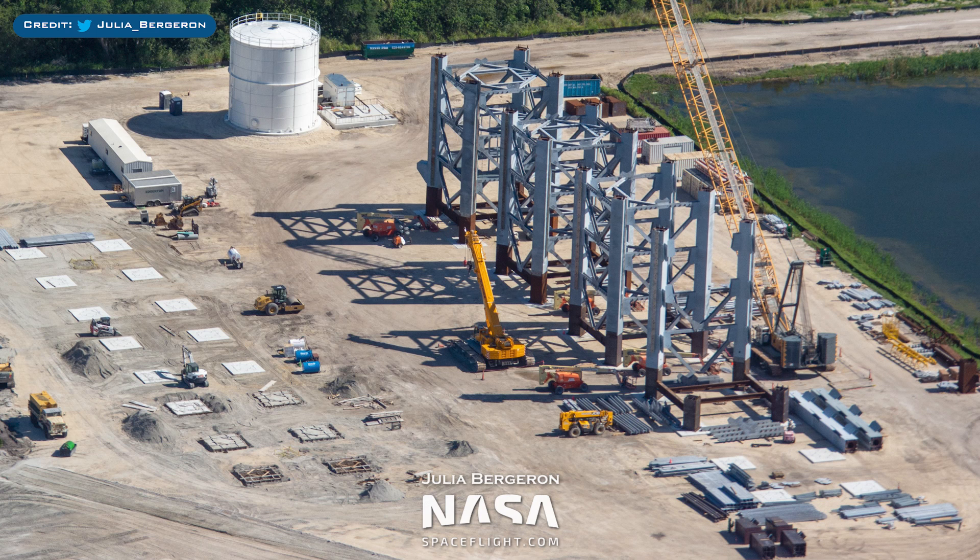Julia Bergeron posted some great aerial shots of the orbital launch integration tower segments being constructed at Roberts Road in Florida. There are two that look to be complete, with another very close to completion, as well as a 4th that has started construction.